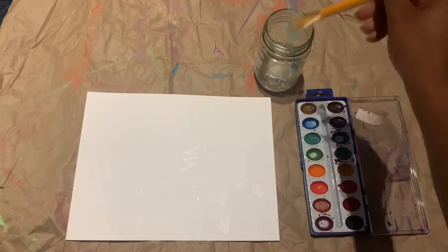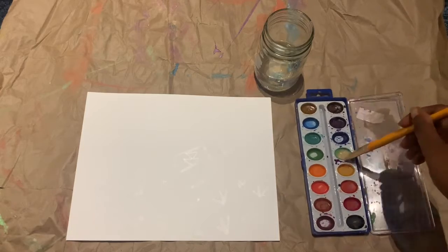Now it's time for watercolors. As you paint a section, the drawing you made will slowly be revealed.